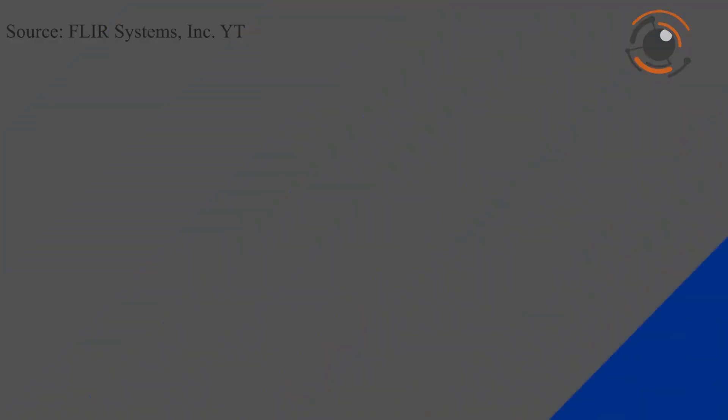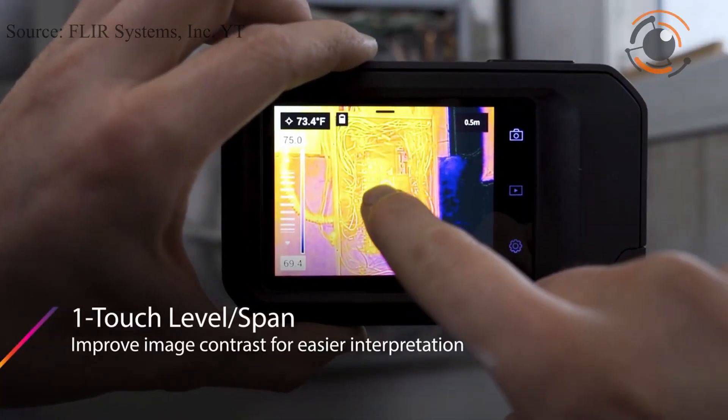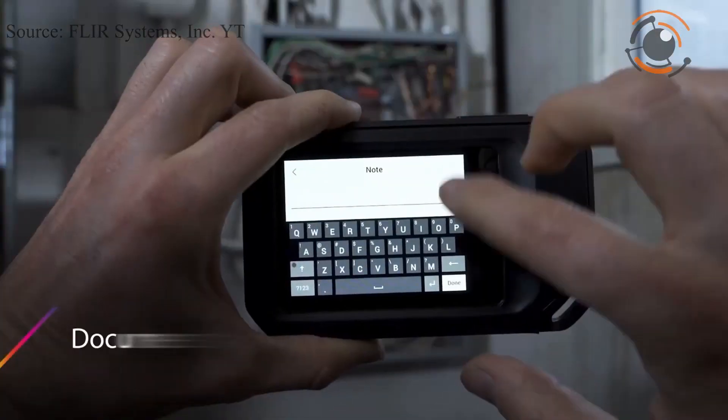Additional features include multispectral dynamic imaging for detailed thermal images, one-touch level to save time on manual level adjustments, and a true 160 by 120 thermal imager.